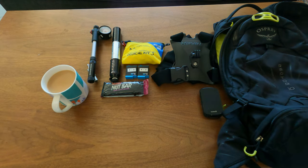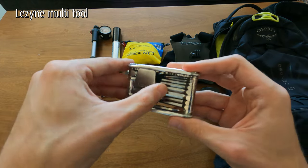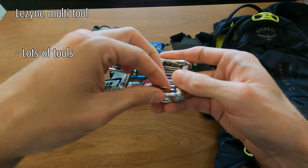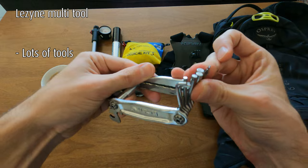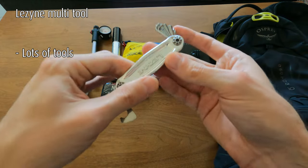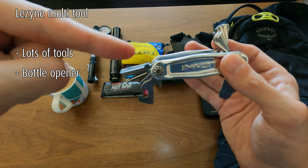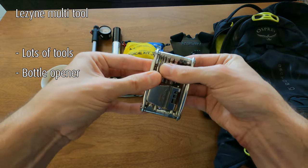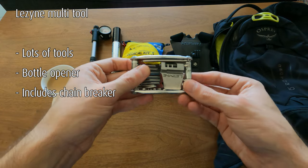Anyone doing a big day should carry a multi-tool. This is a Lazine and I actually like this one quite a bit — it has a lot of tools you wouldn't normally find on such a compact tool. It's got a serrated blade, all the allen keys you'd need, a flathead, a Phillips head, and even a bottle opener. This thing has saved me on the trail. You can even remove chain links with it — brilliant. I'll leave a link in the description.